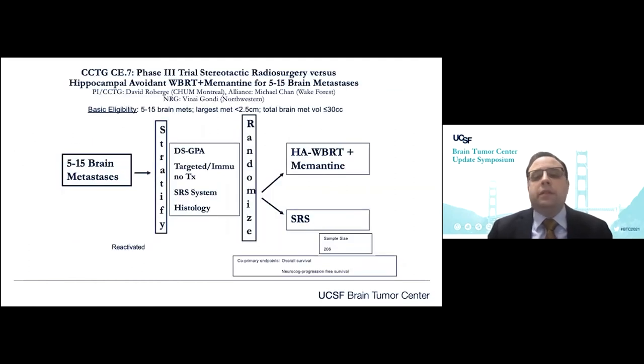This is leading to ongoing studies — available at MD Anderson, Sunnybrook, and in the Netherlands — comparing what might be the new standard of care for whole brain radiation, hippocampal avoidance radiation plus memantine, versus radiosurgery, looking at five to fifteen metastases with outcomes of overall survival and neurocognitive progression-free survival. This really captures the two key points: focusing on both survival and control outcomes, but also neurocognitive outcomes and quality of life.